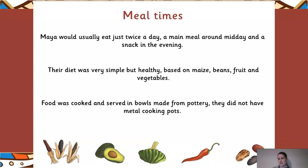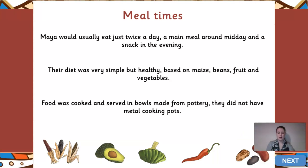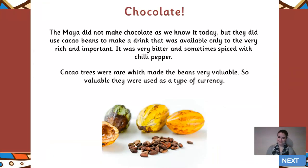Their meal times were interesting - they would only usually eat twice a day. Their main meal would be around midday and then they'd snack in the evening. Their diet was very simple but very healthy. They wouldn't have things with saturated and monounsaturated fats like we have nowadays - a lot of our food is processed with additional fats and oils. They had a very healthy diet based on maize, beans, fruit, and vegetables because those are things they could naturally source themselves. The food was cooked and served in bowls made from pottery, since they hadn't worked out metal at that point in time - clay pottery could be heated to a very high temperature to cook food.